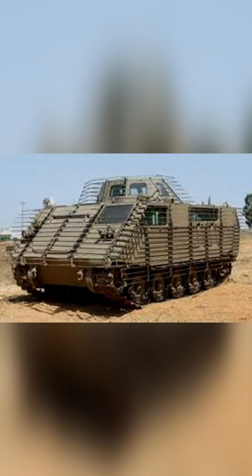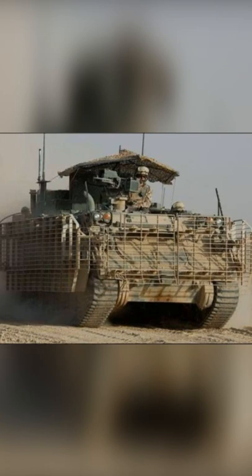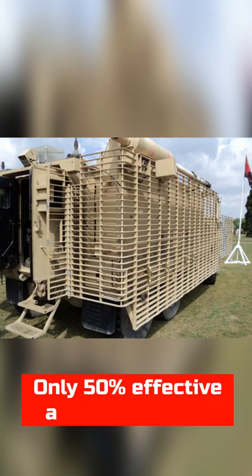Slat armor disrupts the shaped charge of the warhead by crushing it and preventing it from detonation. Although slat armor is effective against incoming missiles, it does not offer complete protection. As many as 50% of missile impacts are unimpeded by the slat design.